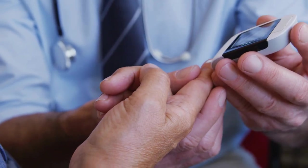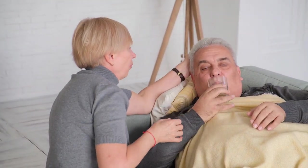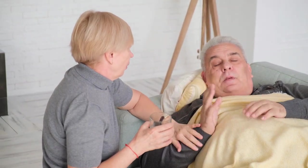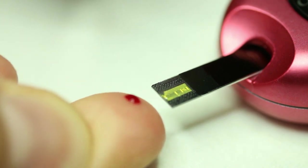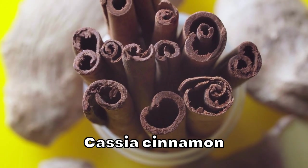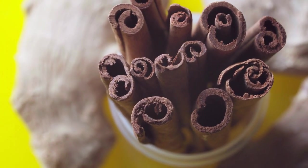Now let's discuss the worst spice for diabetes. While many spices offer potential health benefits for people with diabetes, there is one spice that you should be cautious of, especially if you have diabetes or are at risk for the condition. The spice in question is cassia cinnamon, the more affordable and widely available alternative to Ceylon cinnamon. While cinnamon in general has been touted for its potential health benefits, including its ability to help regulate blood sugar levels, it is crucial to distinguish between cassia cinnamon and Ceylon cinnamon. Cassia cinnamon contains high levels of a compound called coumarin, which can be harmful when consumed in large amounts or over an extended period.